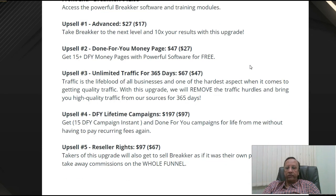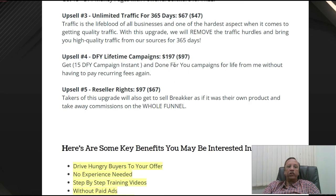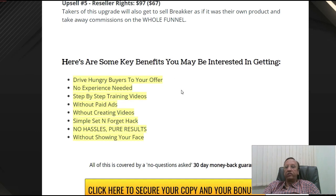Then later on when you start making money, you can go for upsell 2, which is a done-for-you money package. You can just relax and see the software do the job for you. Unlimited traffic for 365 days comes with upsell 3, which is $47 with a downsell. The done-for-you lifetime campaign is just $97, which is really worth $197. And the reseller rights you get at $67, which is worth $97.